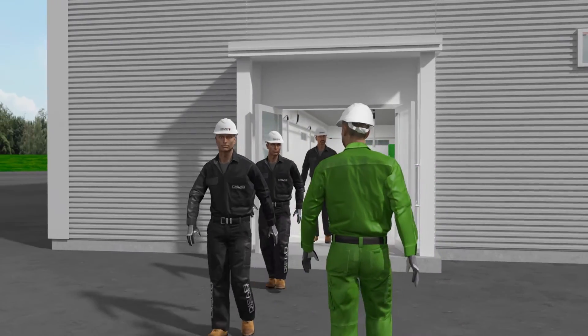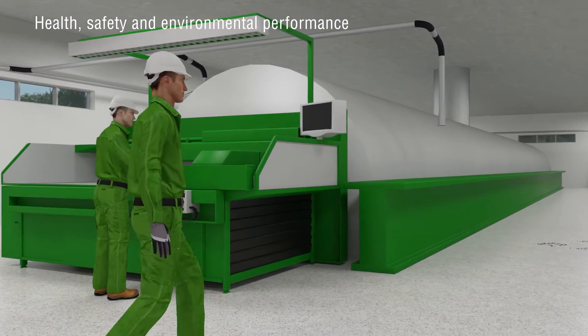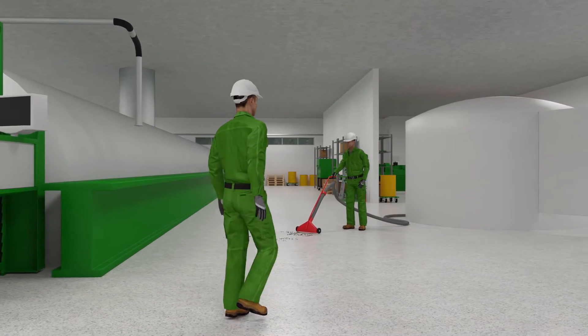Reducing dust and dirt to retain the high standards of health, safety and environmental performance is a major task. The vacuum system solution from Dysab will make a difference.